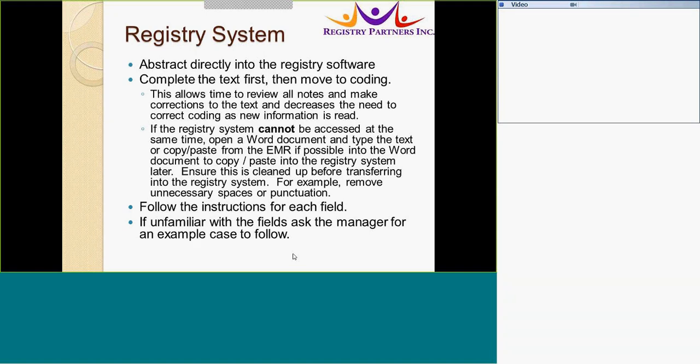You can review all the notes in the EMR first and then move to coding. This allows you to review all the notes and make corrections to the text, addressing details that need correct coding fields as new information is read. If the registry cannot be accessed at the same time, open a Word document and type the text or copy and paste from the EMR into the document, then copy and paste into the registry system later. In fact, clean the text before transferring it into the registry system.